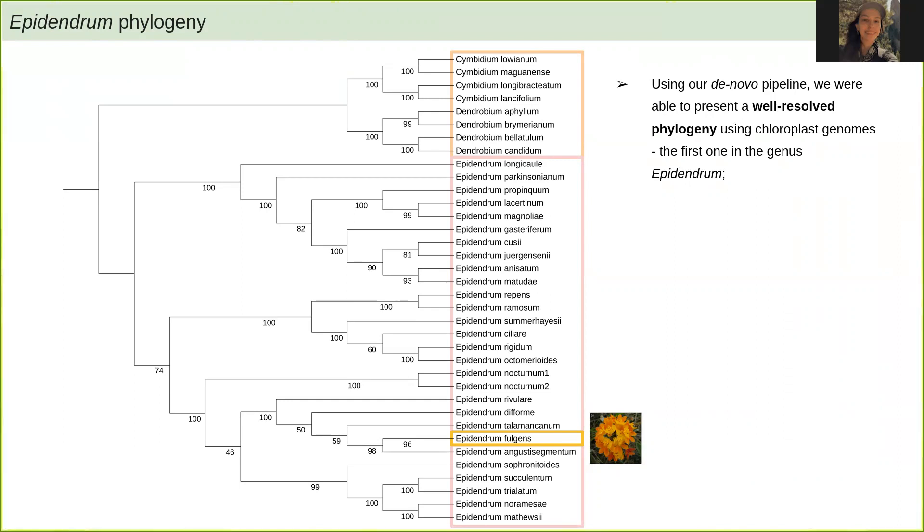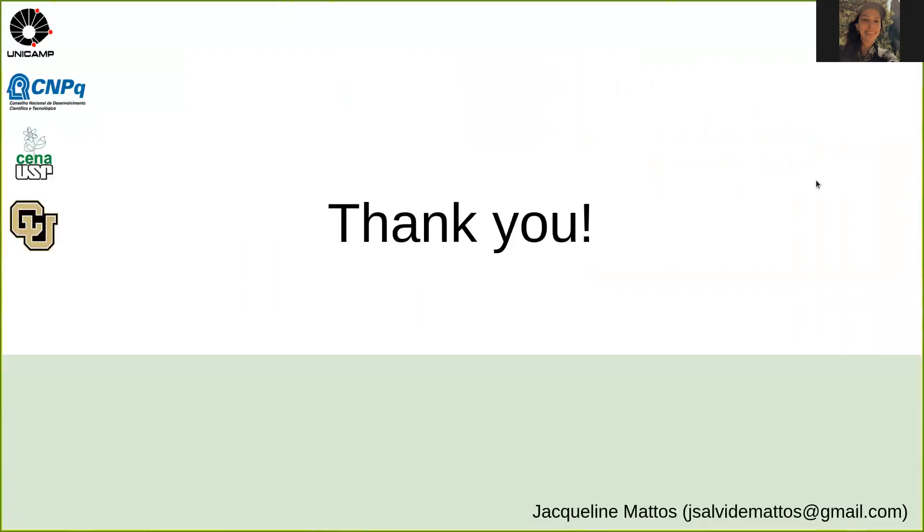And that's it for today. Thank you very much. I hope you liked it, and feel free to contact me.